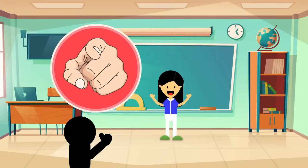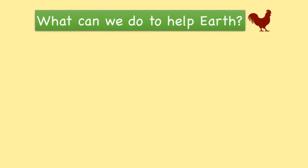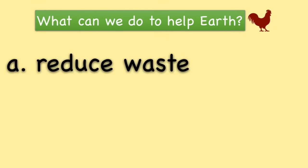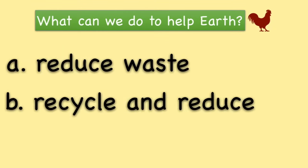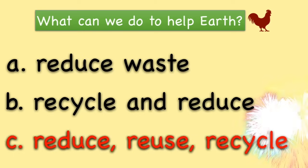Now it's your turn. What do you know? What can we do to help earth? Reduce waste. Recycle and reduce waste. Reduce, reuse, and recycle waste. That's right! We have to reduce, reuse, and recycle waste.